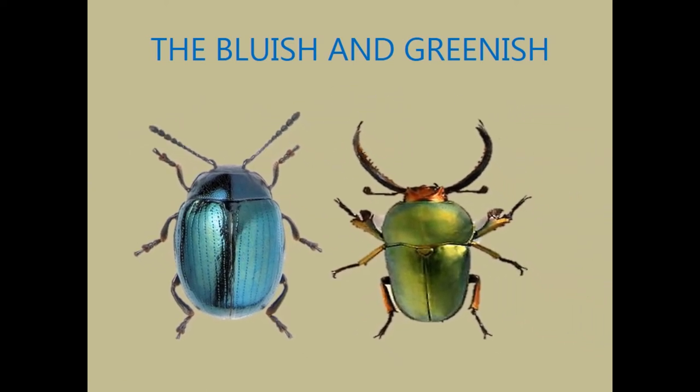In my personal opinion, I think beetles amongst all insects have the most glossy, shining colors, which are always of various colors — from yellow, green, black, red, and brown, and also a combination of one or more of these colors.